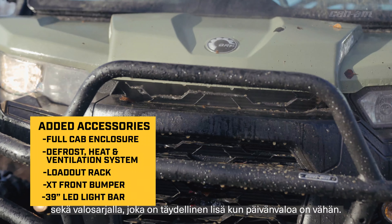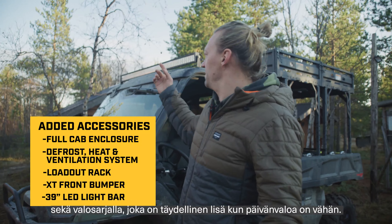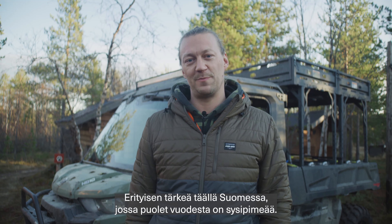It also has a front bumper and a light bar, which is perfect for low visibility — especially here in Finland where half the year is pitch black.